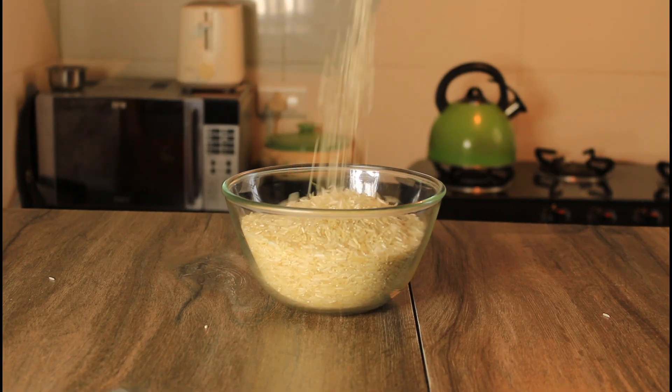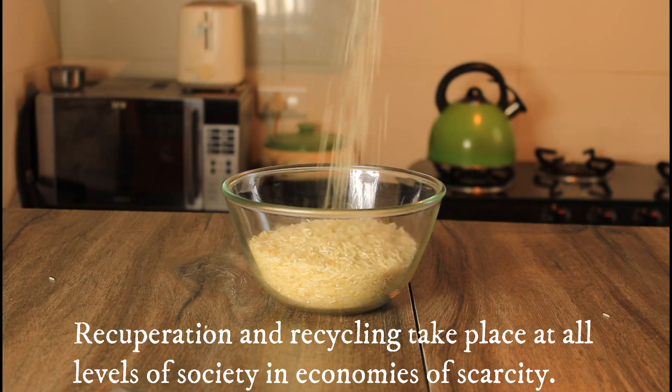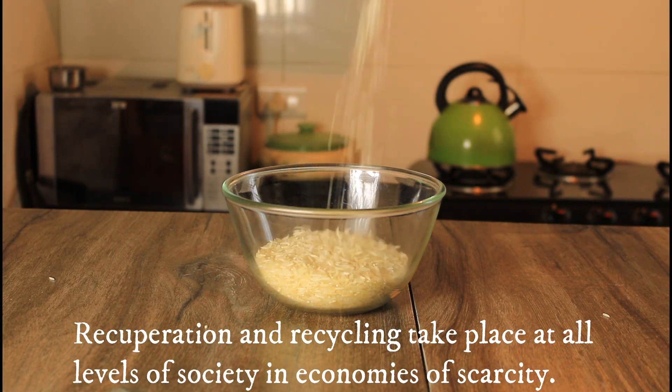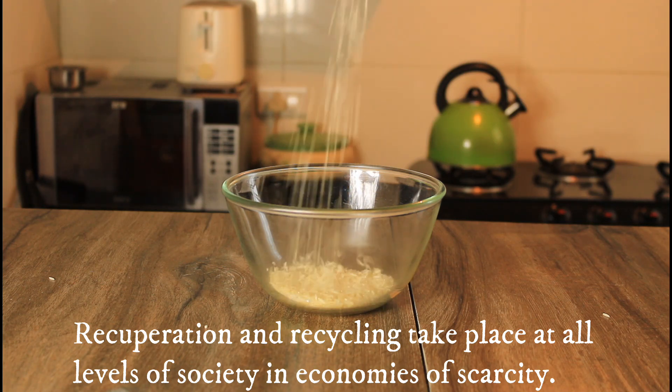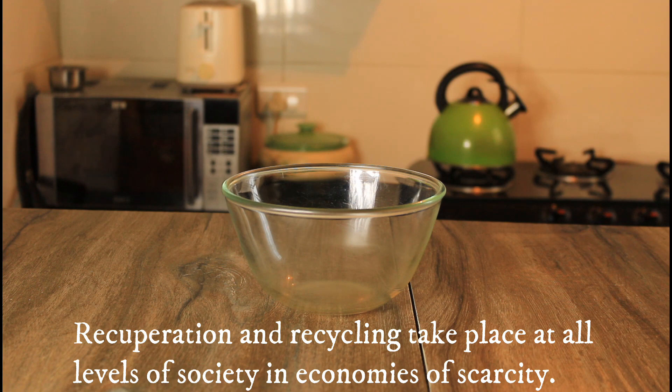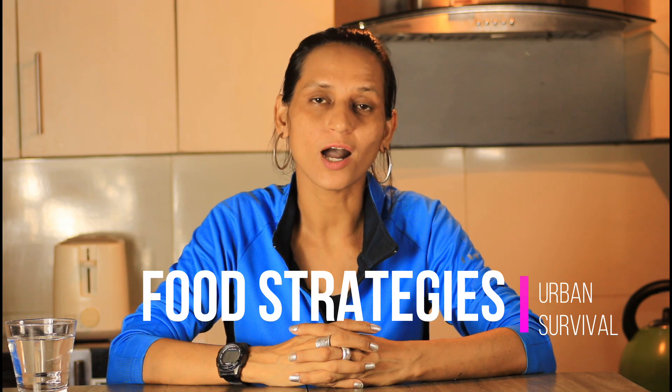According to Joe Chandler, Dr. Freddy says, recuperation and recycle takes place at all levels of society in economies of scarcity. So we thought it is important to share food skills with you on food strategy. Hi, this is Sashi. Please stay with me till the end to know how to store food in depth.